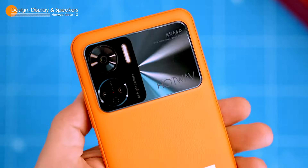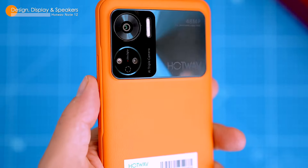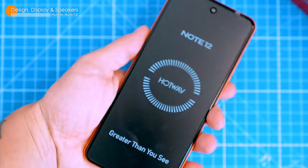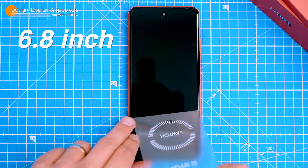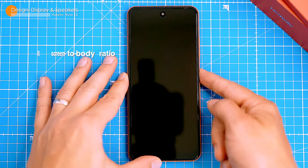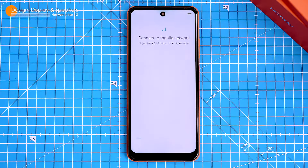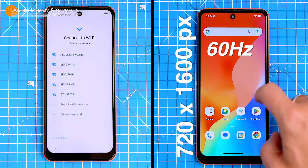So the Note 12 has a pretty sweet design. The back of the phone is made of plastic with a leather-like texture that gives it a modern kind of look and feel, and it's also grippy, so the phone doesn't feel slippery in the hand. The front of the phone is dominated by a 6.8 inch display with a 93% screen to body ratio. The bezels are thin, except for the chin, which is a bit thicker.